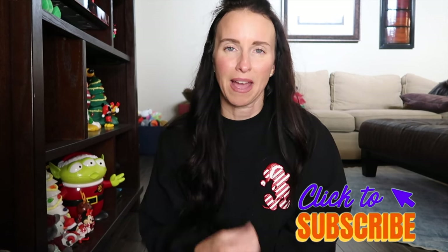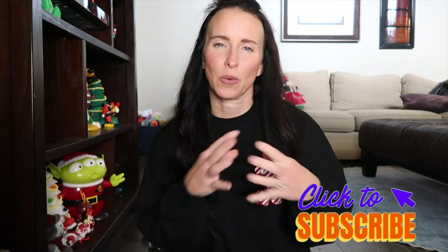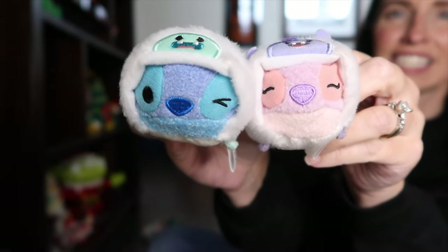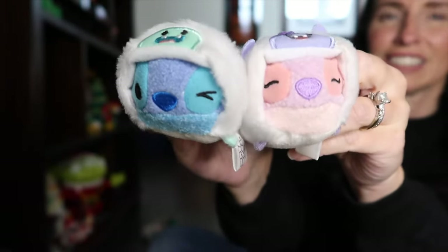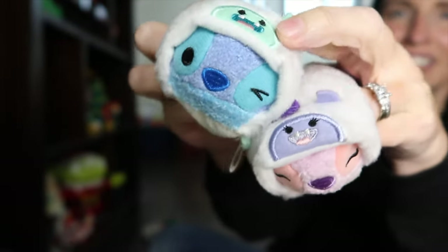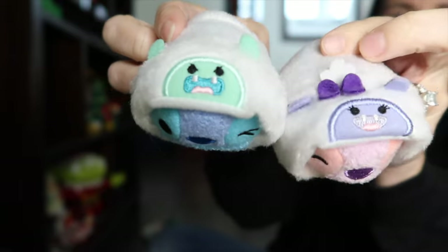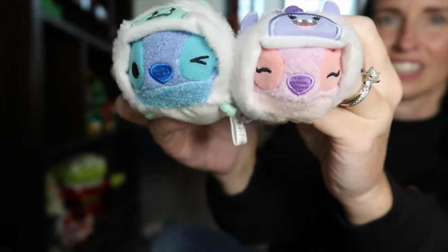Even though all these Zoom Zooms were individual, when you took them out they kind of completed sets or were in groups once they were all out. I'm going to break down each group and show you each individual one. The first group we have is Stitch and Angel — they're in little snow bunny costumes with little designs on the top. They look so cute.